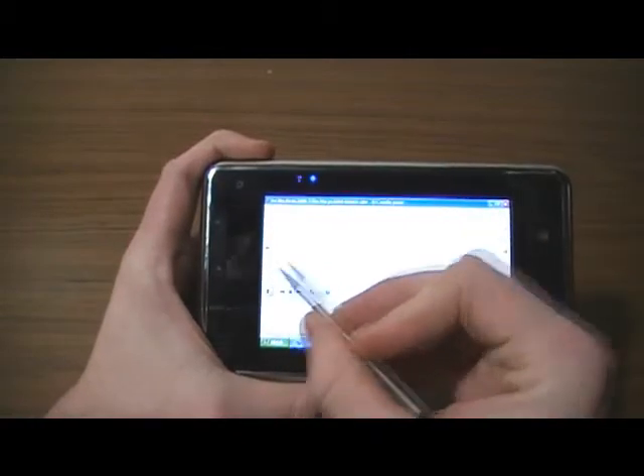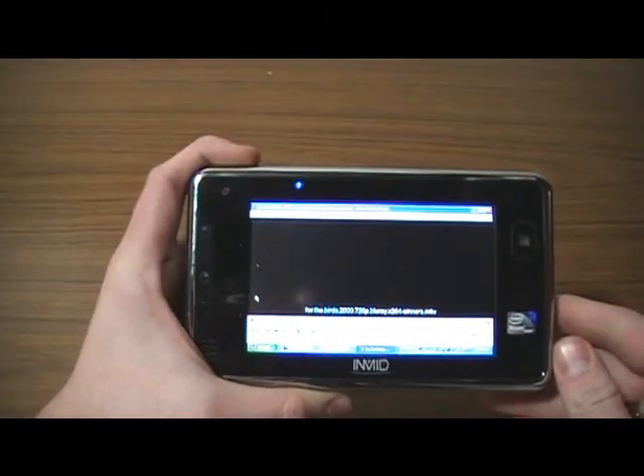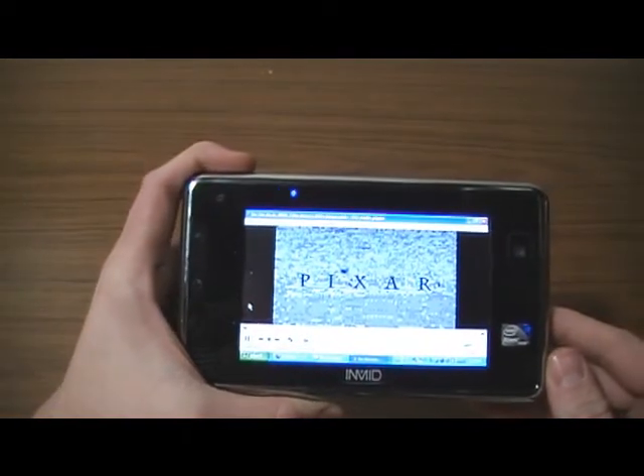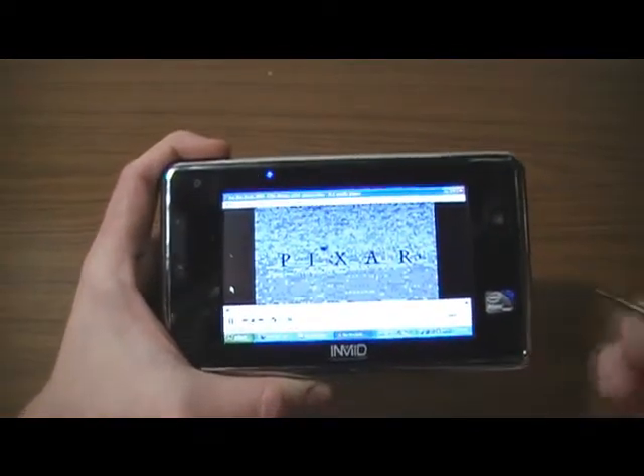HD YouTube videos are of course dead in the water. And here is a high-def Pixar movie — it is playing, but can't do that either.